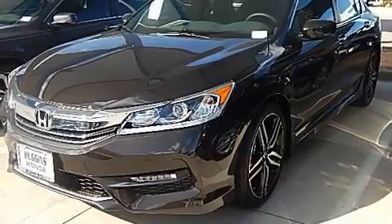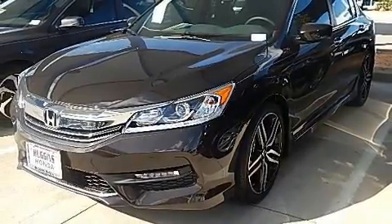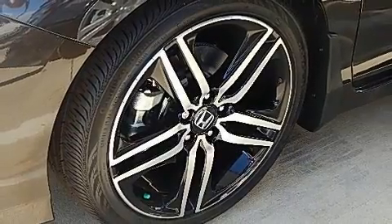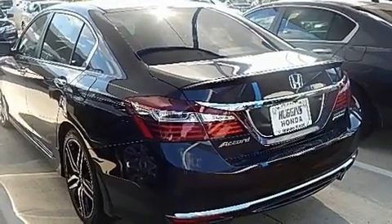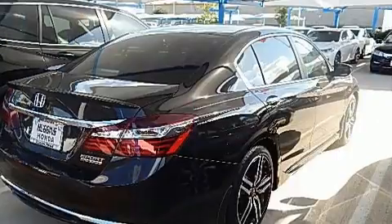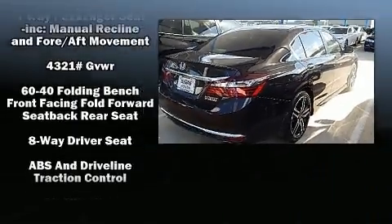It's equipped with tons of terrific amenities, but it won't break your budget. Such as remote keyless entry, leather upholstery, one-touch window functionality, variably intermittent wipers, heated seats, fully automatic headlights, and cruise control.